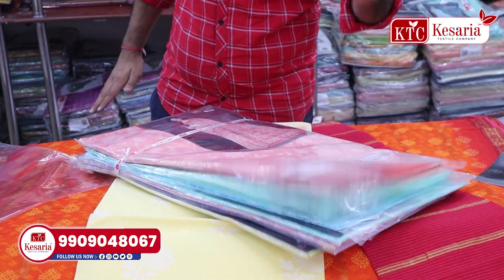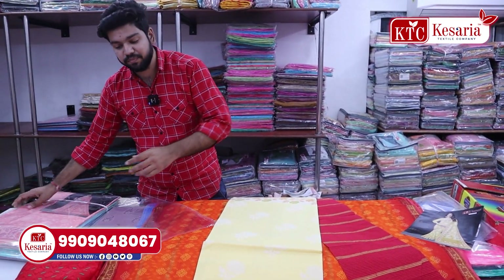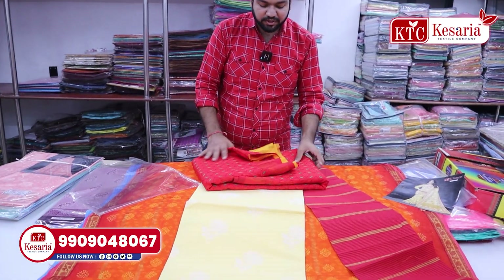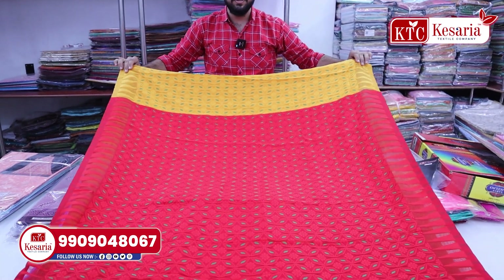We can see these single pieces, and you can also see it in a set-wise arrangement. Let's see this beautiful collection and how you can wear it.